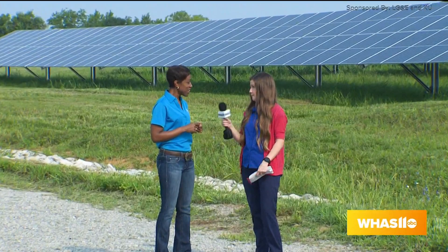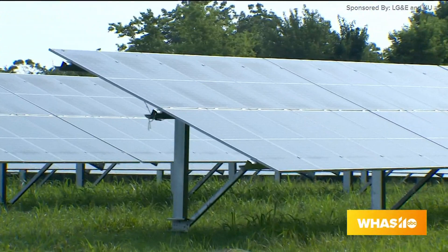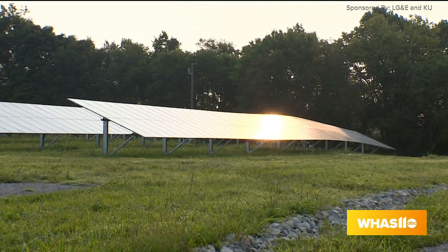Solar Share is our subscription-based program that enables our customers to support solar for as little as 20 cents a day. The way the program works is that for customers who subscribe, they have an opportunity to earn credits when this facility generates energy — credits on their monthly energy bill. It really allows them to enjoy the benefits of supporting solar without the hassle of putting it on their home, the installation, and maintaining it over time.